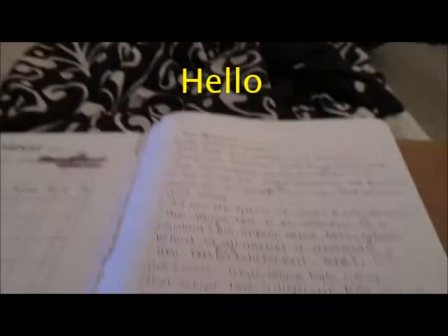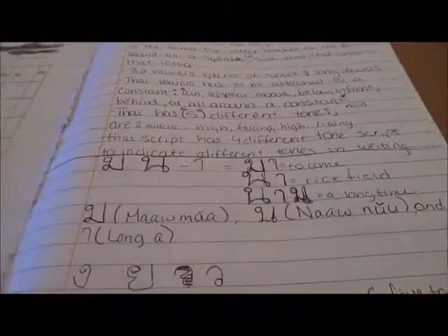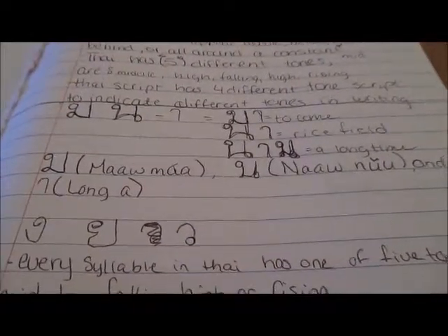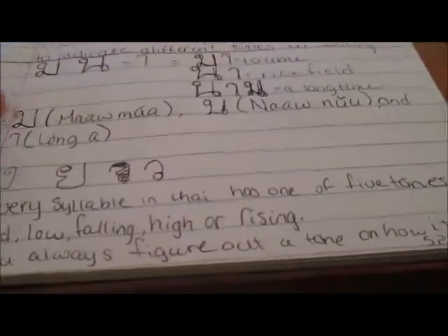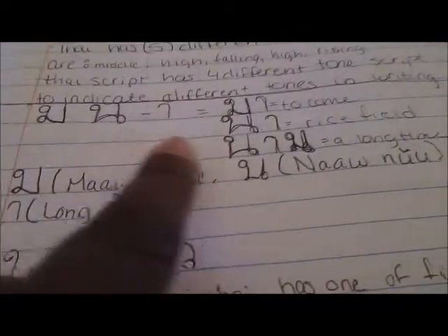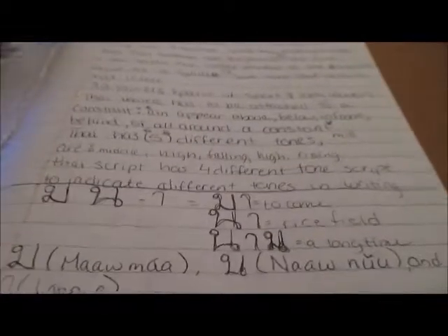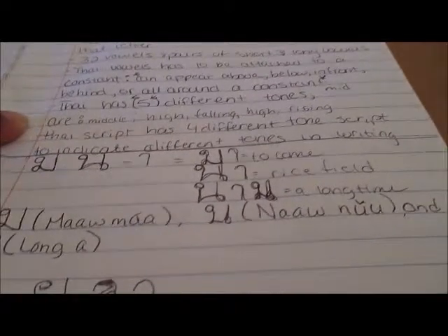Hi guys, it's me Taylor. Today is Wednesday and this is my second vlog for Thai alphabet. I literally just did this a few minutes ago. What you've seen so far is the first part I learned and some of the tips.